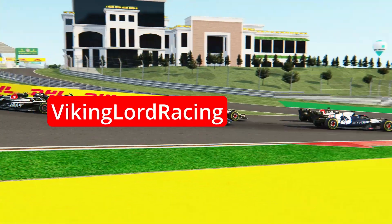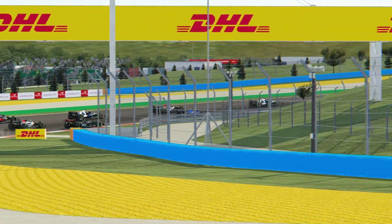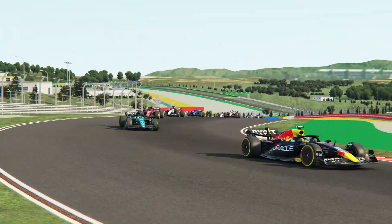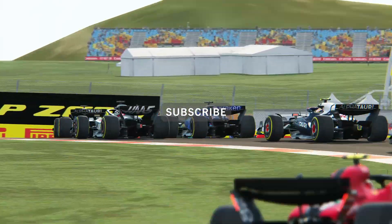Hello everybody, welcome back to Viking Lord Racing. Today we're going to be racing here in Turkey at Istanbul Park. The last time F1 raced here, I think it was 2021. So we're going to see if modern Formula 1 cars can really make an interesting race here. So without further ado, let's get right into it.